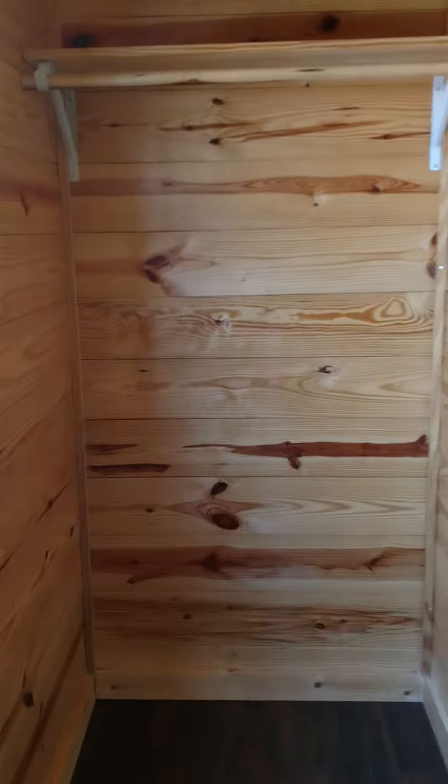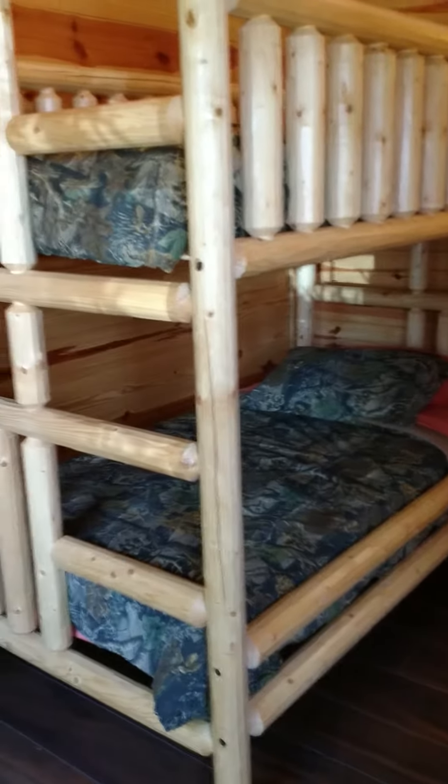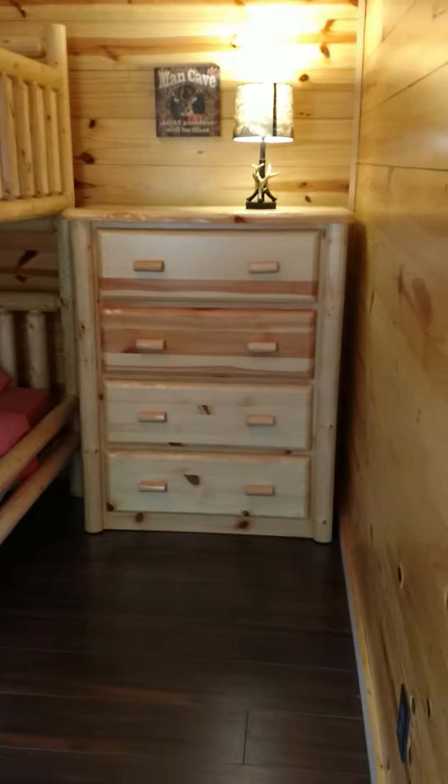That's a nice size area for closet space. Twin bunk beds. This furniture is amazing. Huge little chest of drawers. Decent size room.